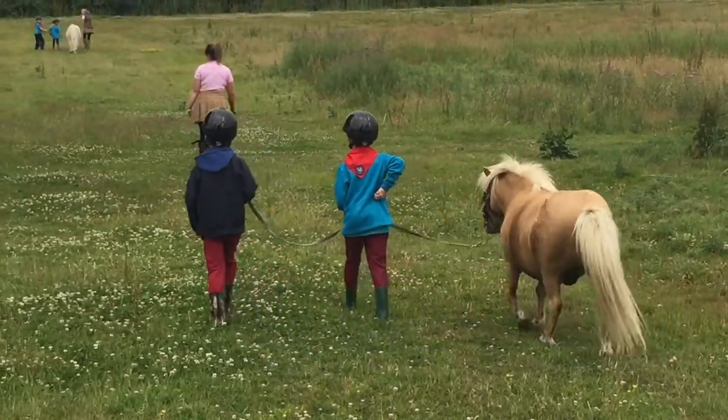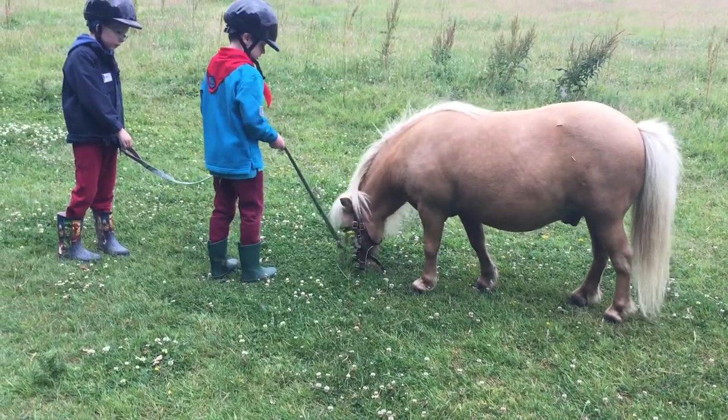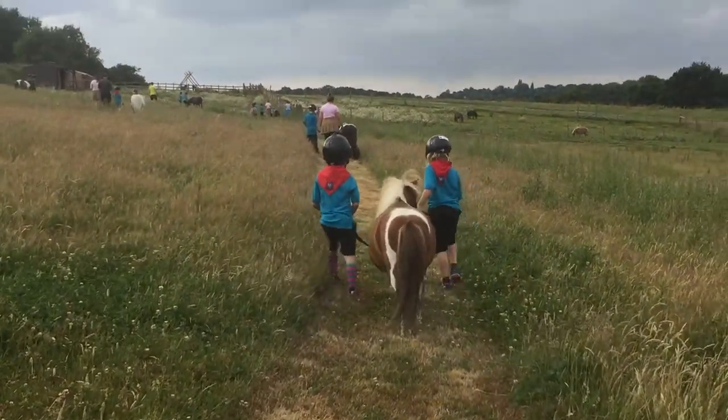So your pony shouldn't be rubbing against you but walking beside you. And he shouldn't really be stopping to eat. Much better — looks like the boys have got the hang of leading Dinky.